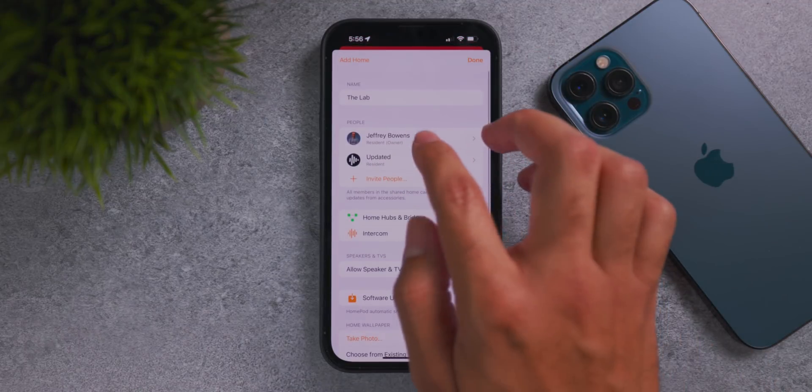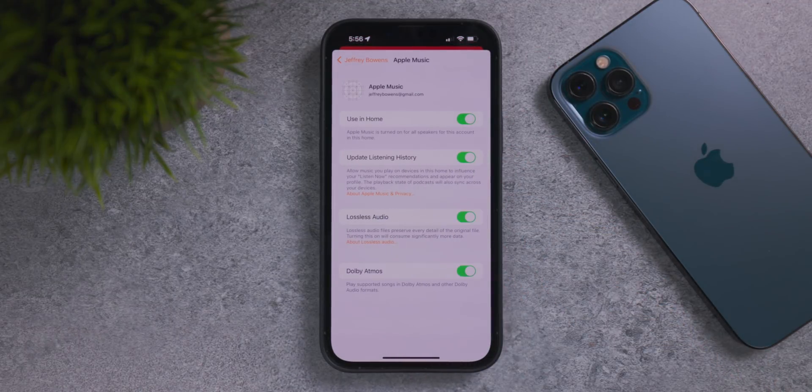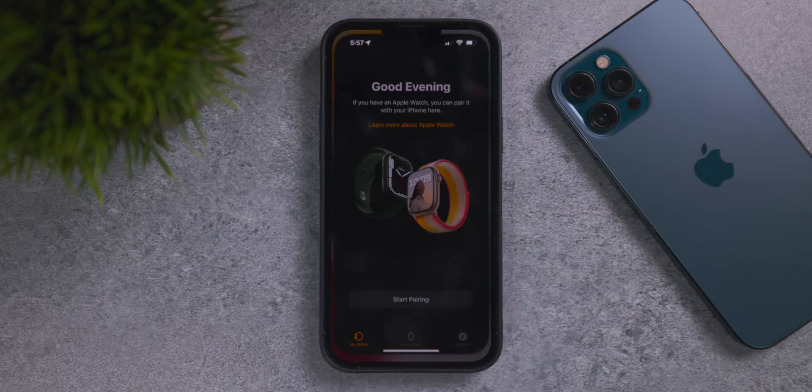For HomePod users, you can now enable Dolby Atmos and lossless audio. Go into Home settings, then your user, then Apple Music, and you can enable lossless audio and Dolby Atmos — brand new in iOS 15.1 for the Home app and HomePod devices.